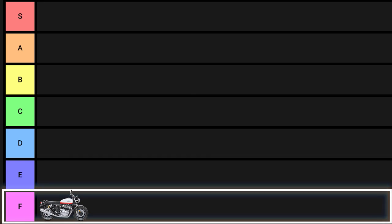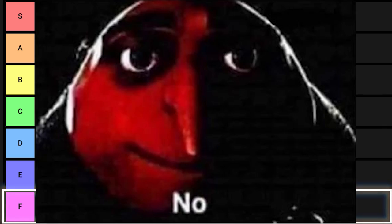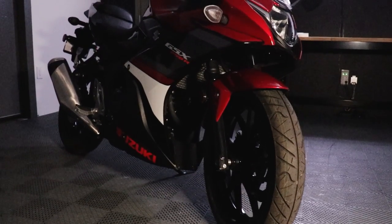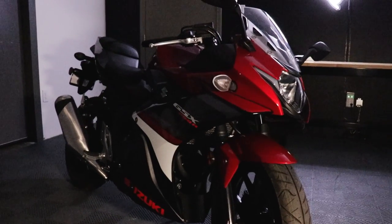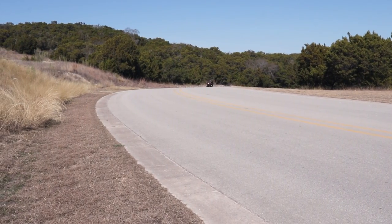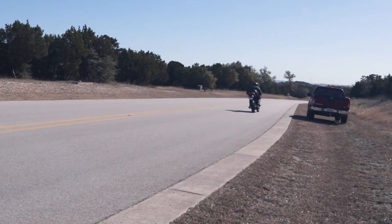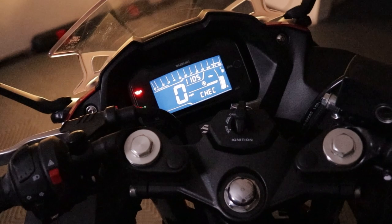Joining RE in the F tier is the Gixxer 250. It's a bike with a cradle frame, a massive front tire, and less power than a donkey with no legs. It's basically the modern incarnation of the Ninja 250 — a motorcycle anyone can hop on, learn how to go, stop, and turn, then sell for $1,000 on Craigslist and get a proper starter bike. The only thing it has going for it over the Ninja 250 is fuel injection.